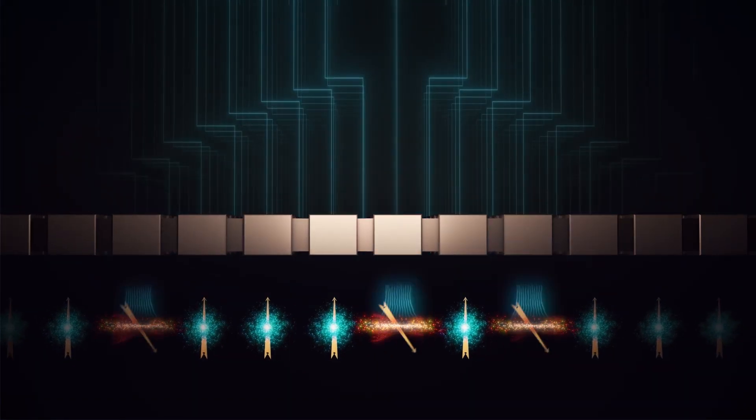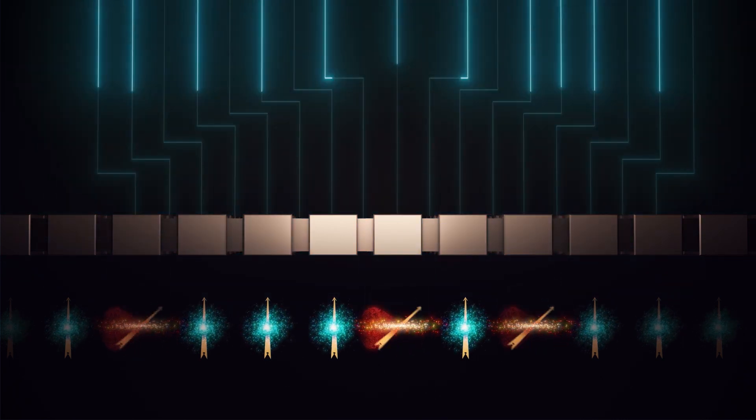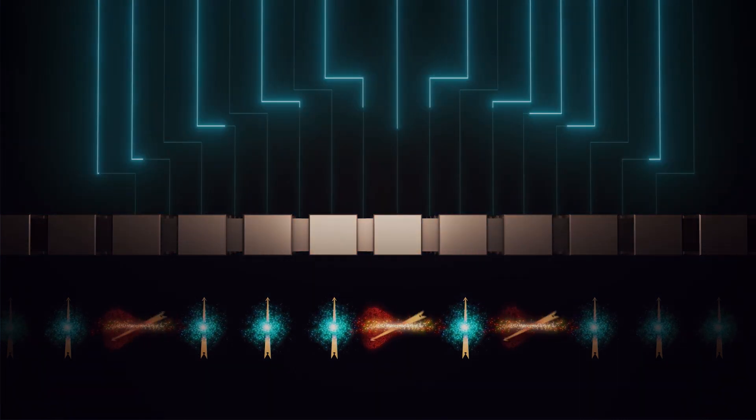What is brilliant about our new technique is that it simply uses the same wires that are already there to form our quantum dots. If we are going to change the world, we are going to need billions of qubits, and this brings us one step closer to that possibility.